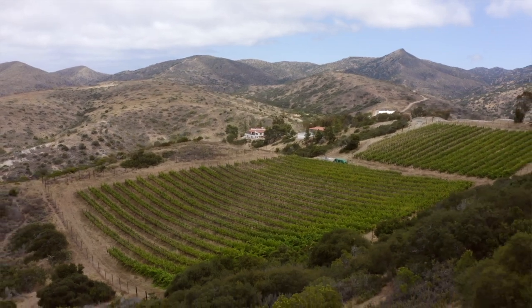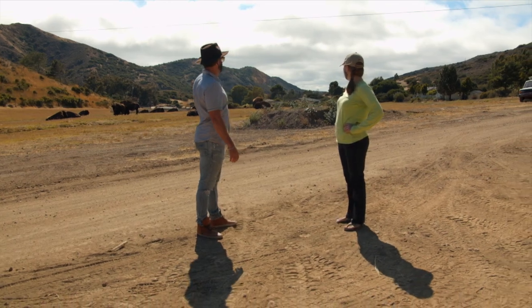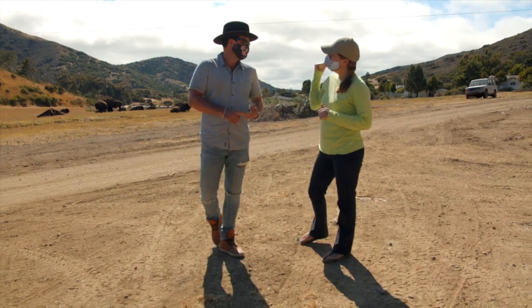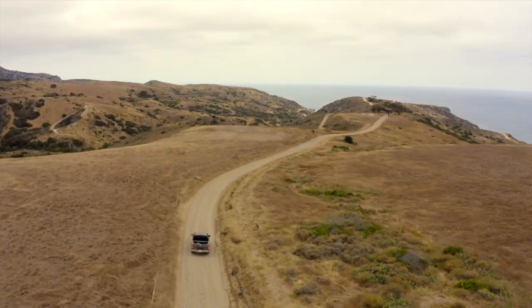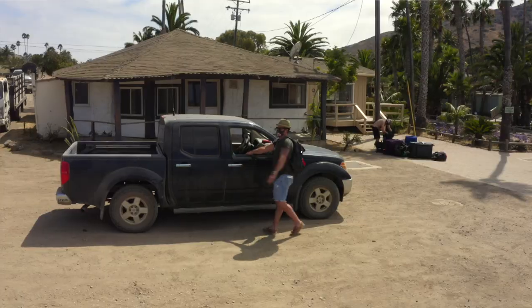I've experienced the wildlife in Avalon and seen how majestic the wildlife in the interior is. What's going on on the other end of the island? Well, if you keep heading that way, you're going to run into Two Harbors out on the Isthmus — a real slice out of time, an unincorporated village.